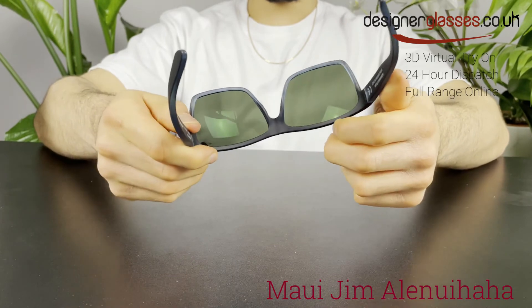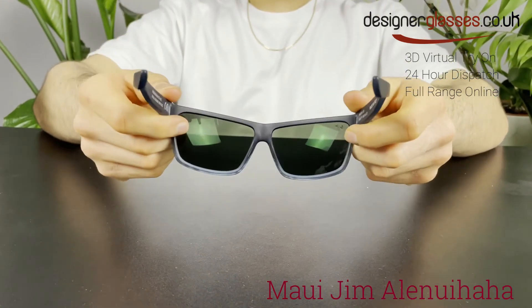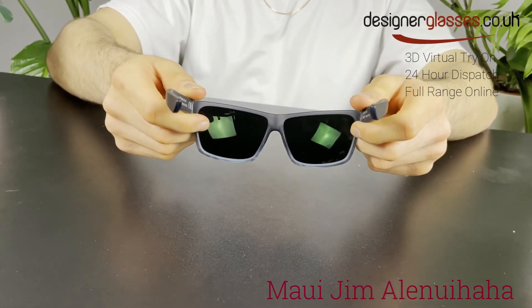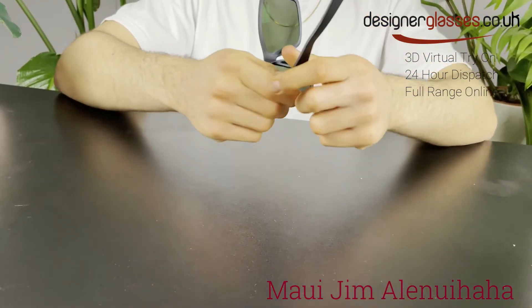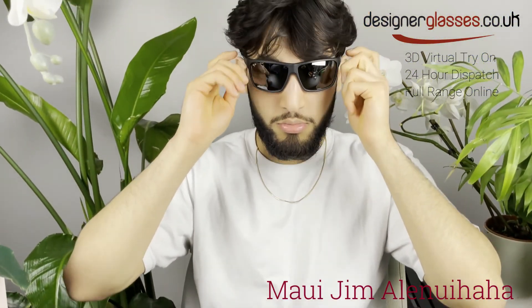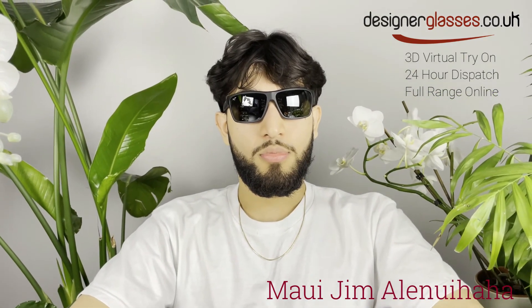You will be able to order these Maui Jim Alanuihaha sunglasses from designerglasses.co.uk. They are also available with prescription lenses, so please do not hesitate to contact us for further information. These are also available now for 24-hour dispatch. For the full range of Maui Jim, take a look at our website.